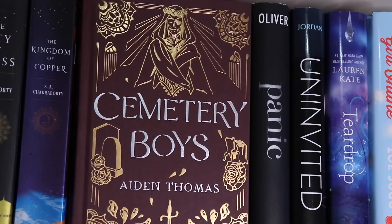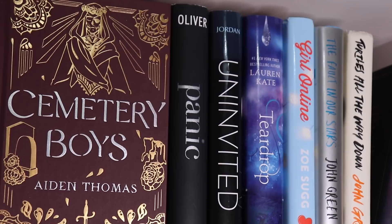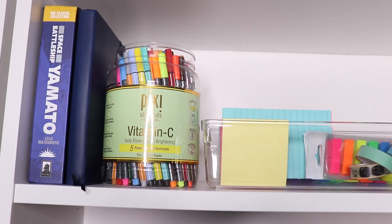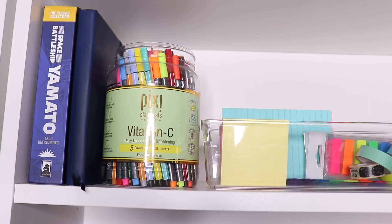Then we've got a mix of very old YA books that I bought back when I was a teenager: Panic by Lauren Oliver, Uninvited by Sophie Jordan, Teardrop by Lauren Kate, Girl Online by Zoe Sugg which I never read, The Fault in Our Stars by John Green, Turtles All the Way Down by John Green, and The Miracles of the Namiya General Store by Keigo Higashino. My other top shelf is basically stationery stuff — I do have a classic manga collection that my brother bought but I just haven't given it to him, and right next to it I have my bullet journal.